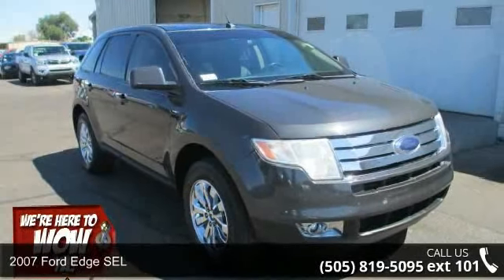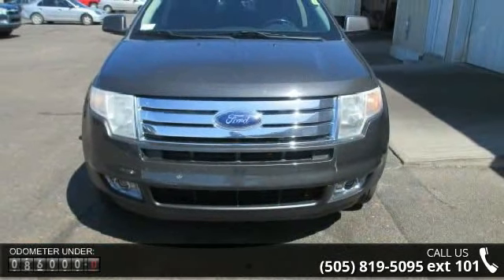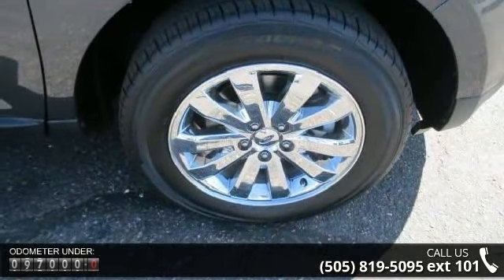Step into the 2007 Ford Edge SEL. If you are looking for an automobile with great features, look no further. Some of the top features included with this vehicle are panic alarm, leather steering wheel, and dual front side impact airbags.